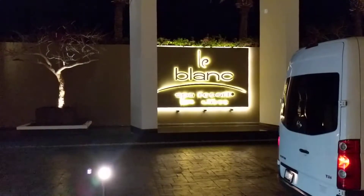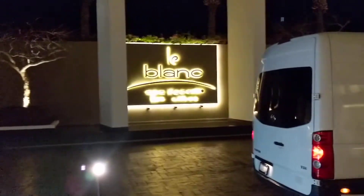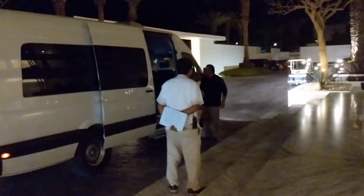This is Connie Riker from Create the Moment Travel and we are at the Le Blanc Spa Resort in Los Cabos. When you arrive, this is what a shared transfer vehicle looks like. You'll be greeted by the bell staff and they'll take any luggage that you have.